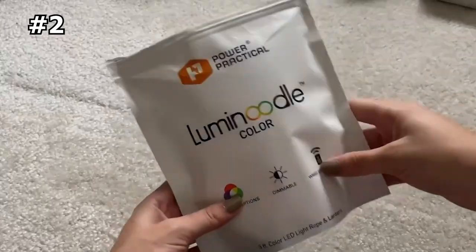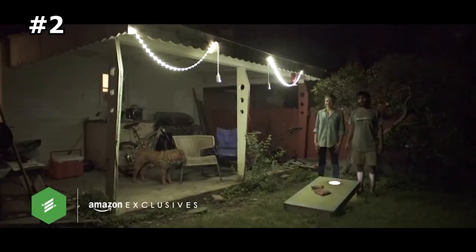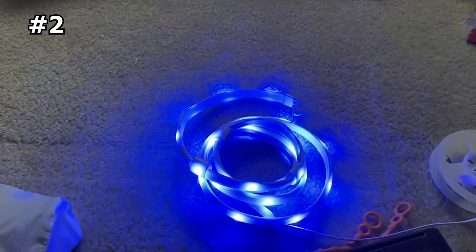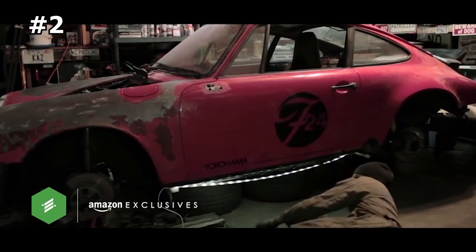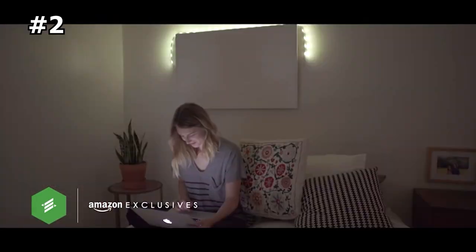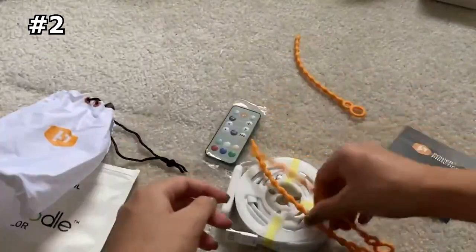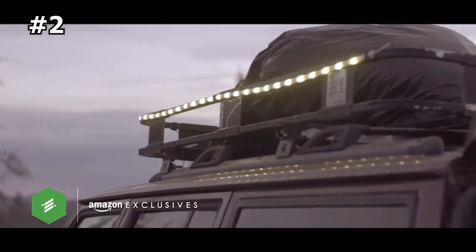Number 2: Power Practical Luma Noodle. The Power Practical Luma Noodle is a 5-foot-long LED rope light that can be used both indoors and outdoors. It comes with universal noodle ties, built-in magnets, a utility loop, and a ripstop bag that doubles as a lantern. The white LED rope light has a patented design and is battery-operated, producing up to 180 lumens of camp light. It can be draped around you while taking an evening walk or kept in the glove box as backup lighting. The LED light rope can be used in three ways: hanging it, sticking it, or transforming it into a lantern using the provided universal ties, magnets, and pouch.